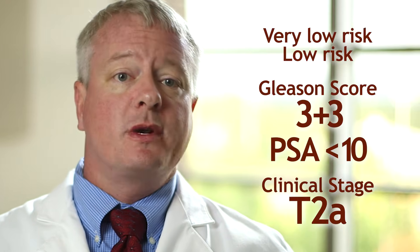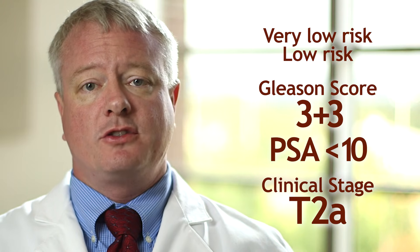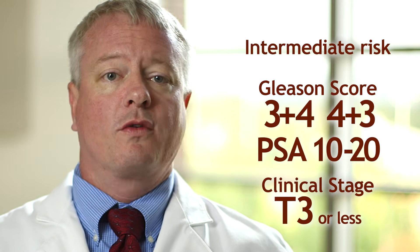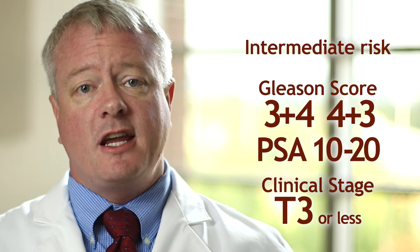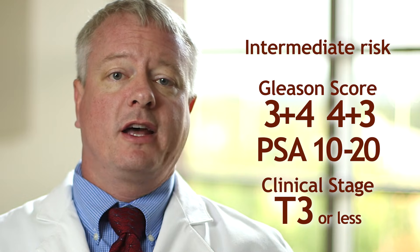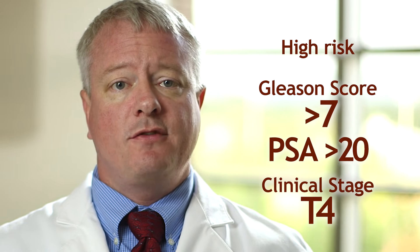Very low risk and low risk patients have Gleason 3 plus 3 or less, PSA less than 10, and a clinical stage T2A or less. Intermediate risk patients have Gleason 3 plus 4 or 4 plus 3, a PSA between 10 and 20, or a clinical stage T3 or less on exam. Finally, high risk patients have a Gleason score greater than 7, PSA over 20, or a clinical stage T4 exam.